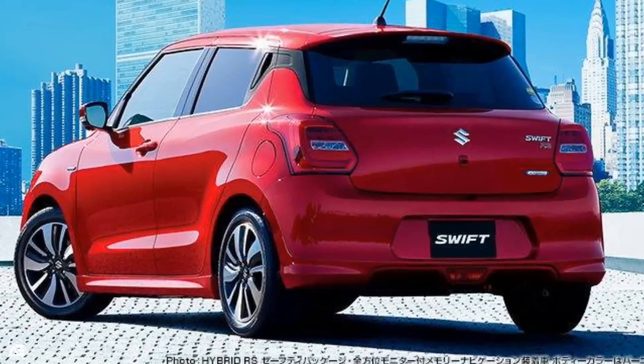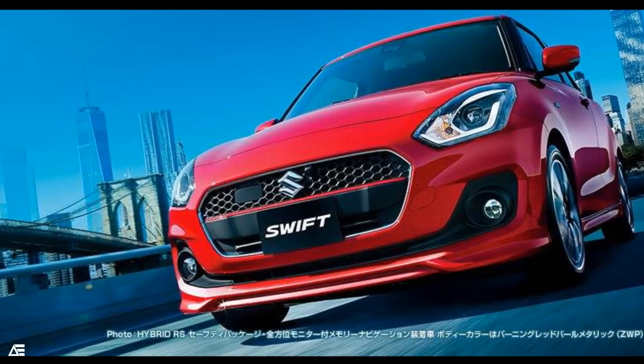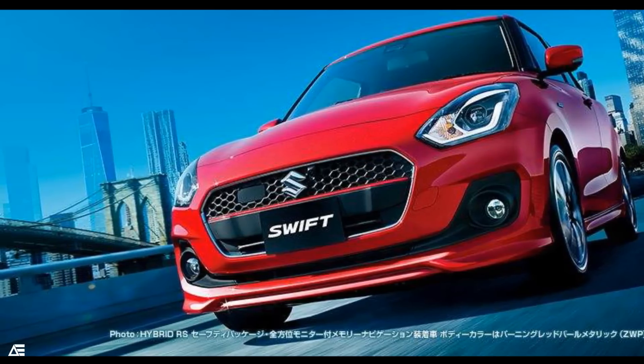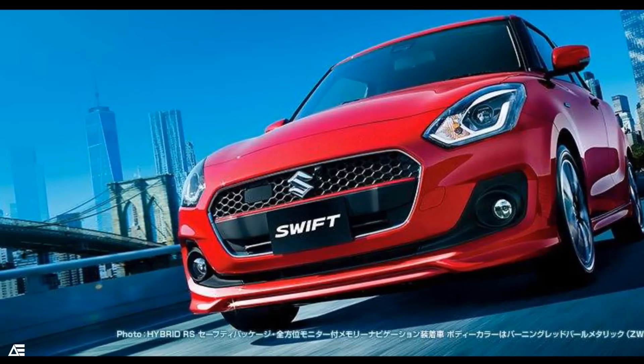The side profile will again remind you of the old Swift. Other design changes include a hexagonal mesh grille with chrome accents, projector headlamps, fog lamps, diamond cut alloy rims, and turn indicators integrated in the ORVM.